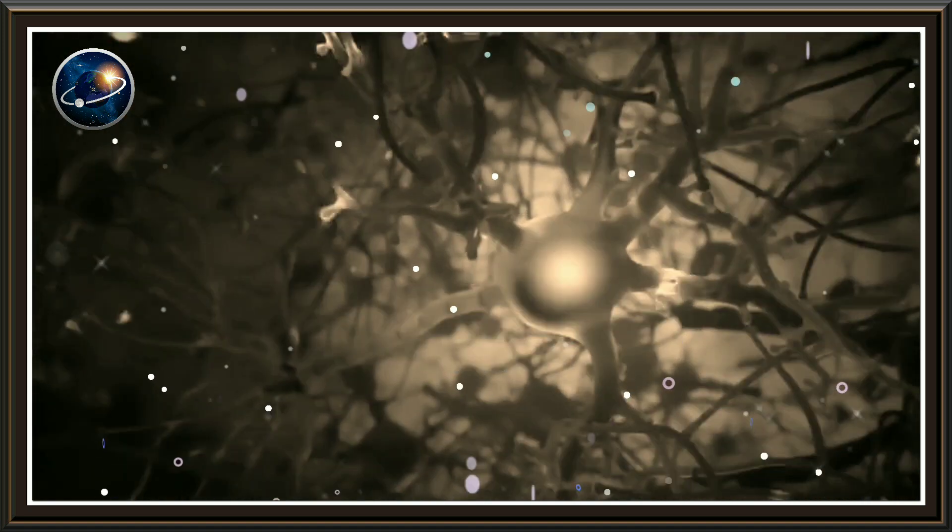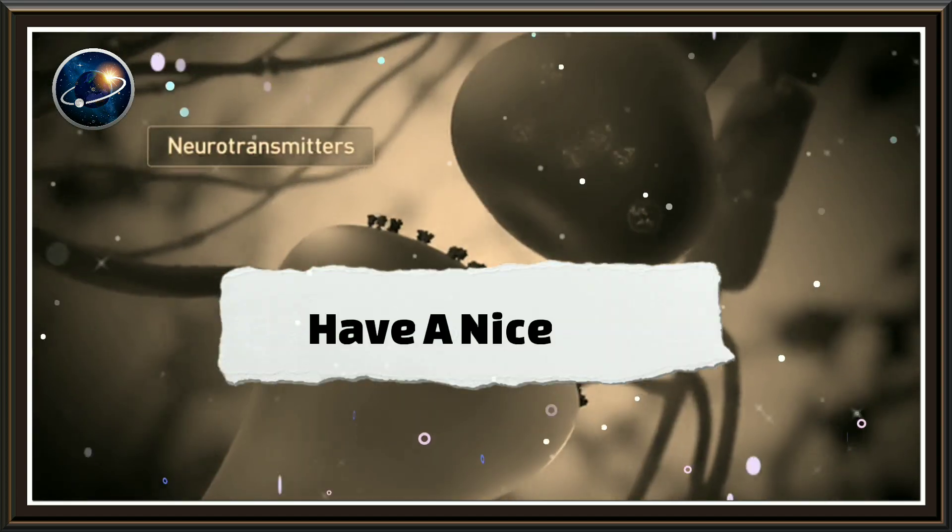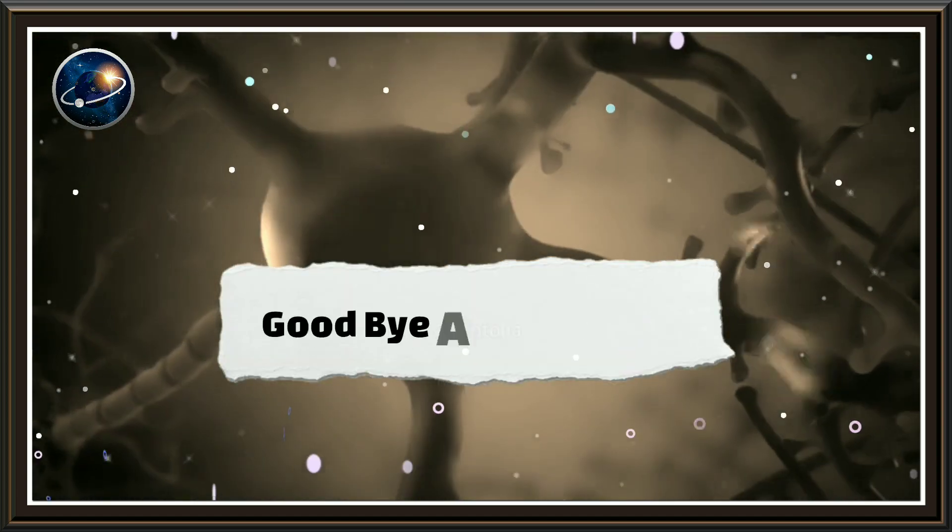If you learned something through this video then please support us. Have a nice day. Goodbye and take care.